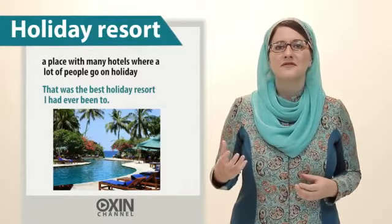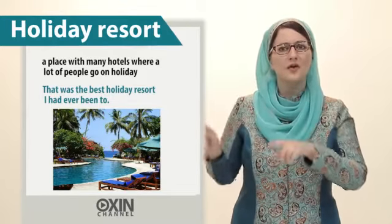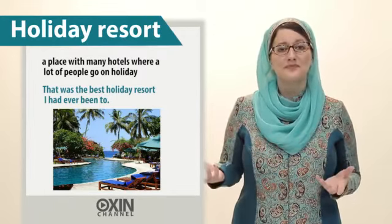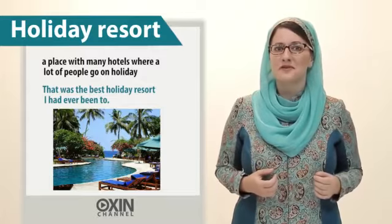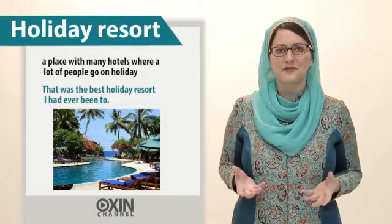Next, holiday resort. A place with many hotels where a lot of people go on holiday. For example, that was the best holiday resort I had ever been to.